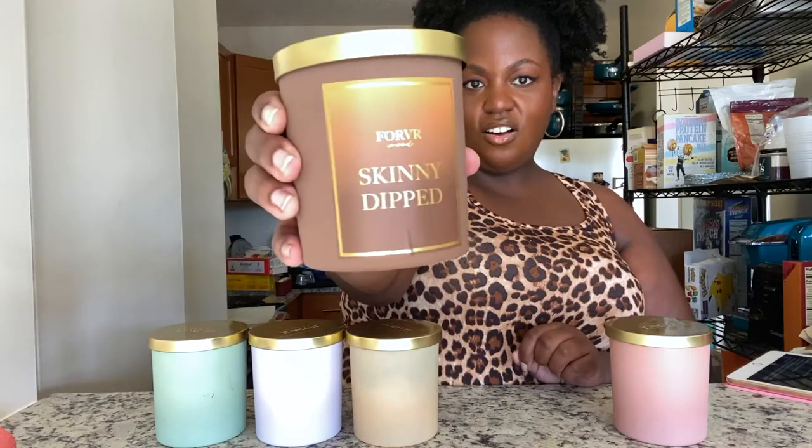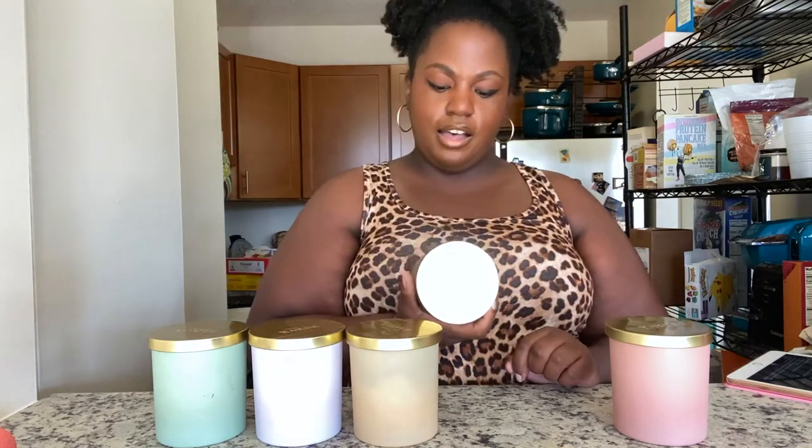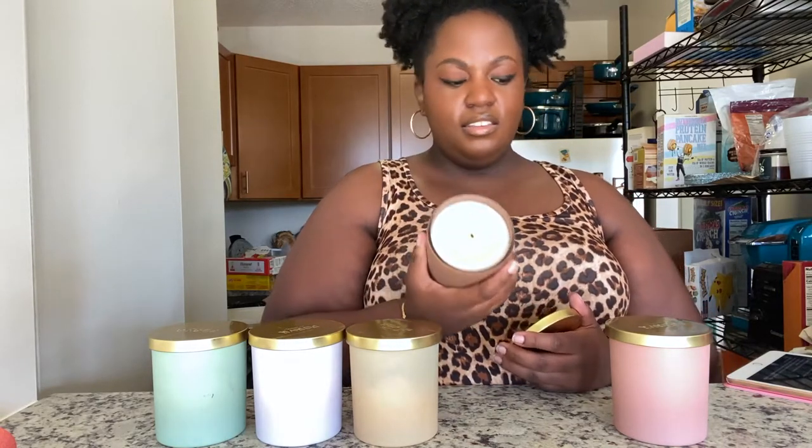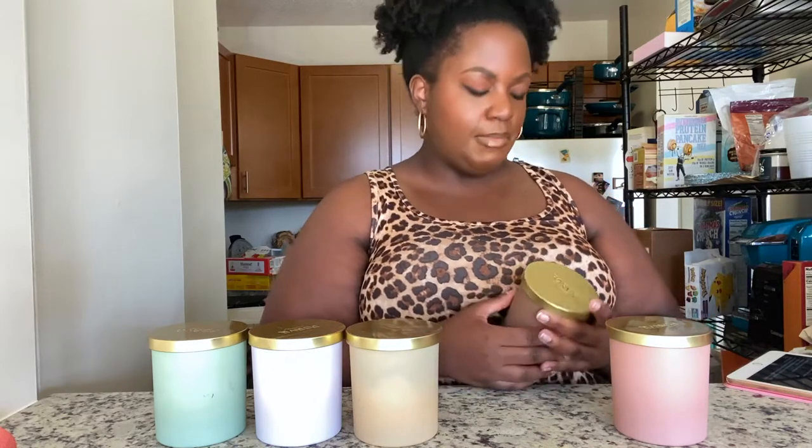Now the Sen Moods collection. This one is Skinny Dipped. I said it was like a vanilla nutty scent — not my fave.